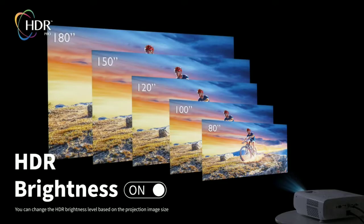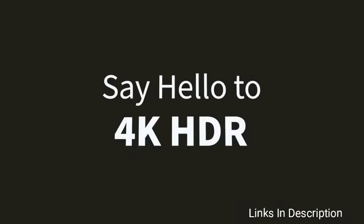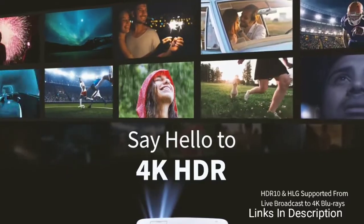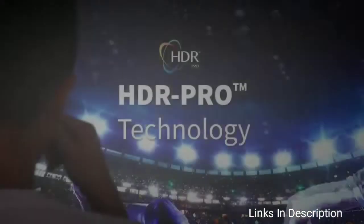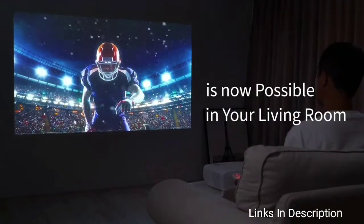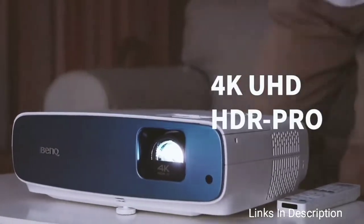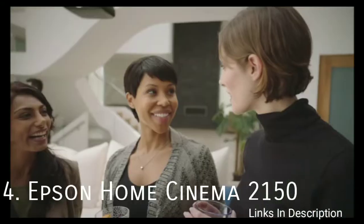The sports setting also adjusts the built-in speakers to make the commentator's voice more prominent. Speaking of speakers, its 10-watt chambered speaker delivers impressive audio quality in practically any environment. The projector offers a true 4K resolution and support for HDR to provide viewers with a crystal clear picture. Links are given in the description; you can buy it from there.